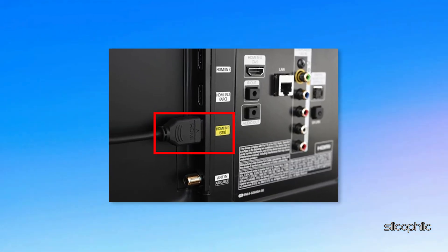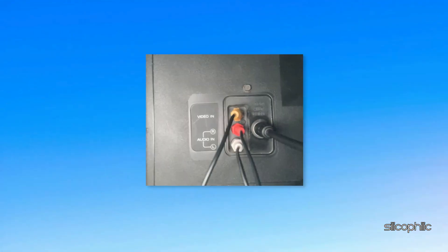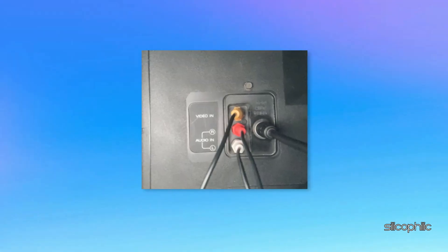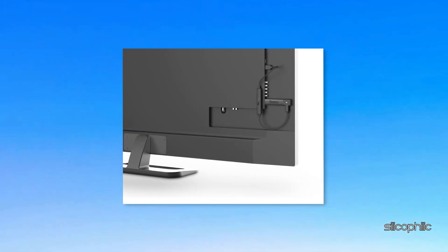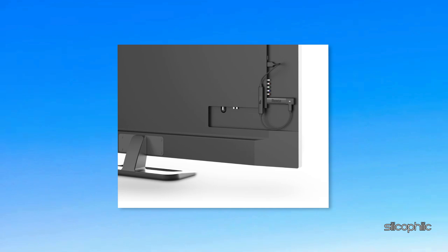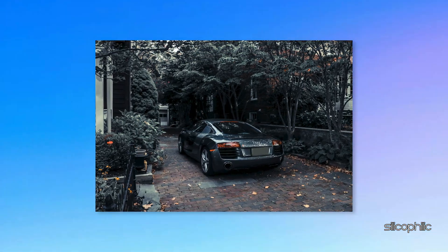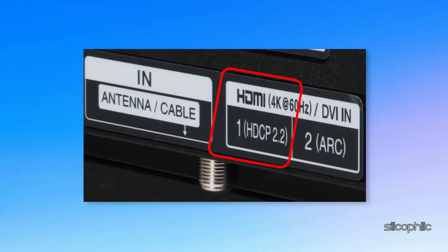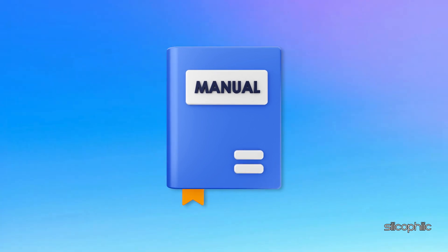Method 1: Check your HDMI connections. Make sure your video cable is securely connected to the back of your Roku and to the HDMI or composite connector on your TV or device. If you have a Roku Streaming Stick, make sure it's firmly connected to your TV's HDMI connector. If you are trying to view 4K content, make sure your Roku is plugged into an HDCP 2.2 compatible HDMI port. You can check your TV or AV receiver's owner's manual for more information.